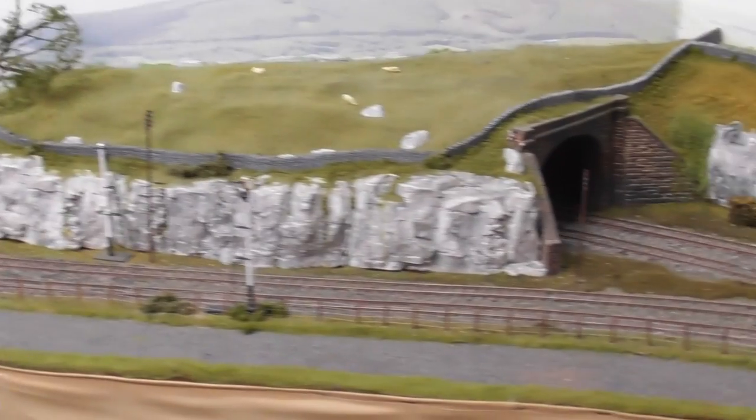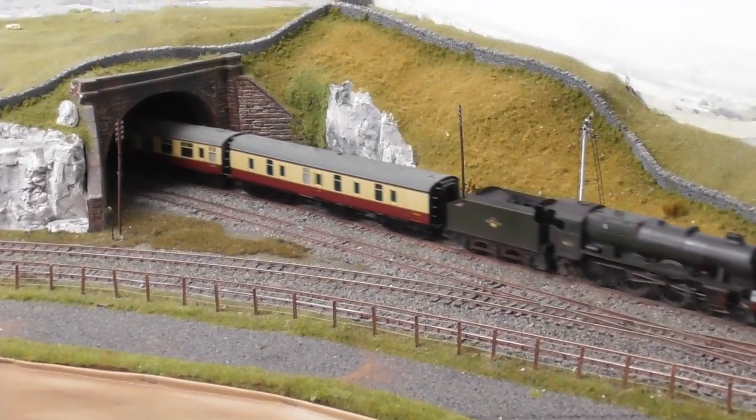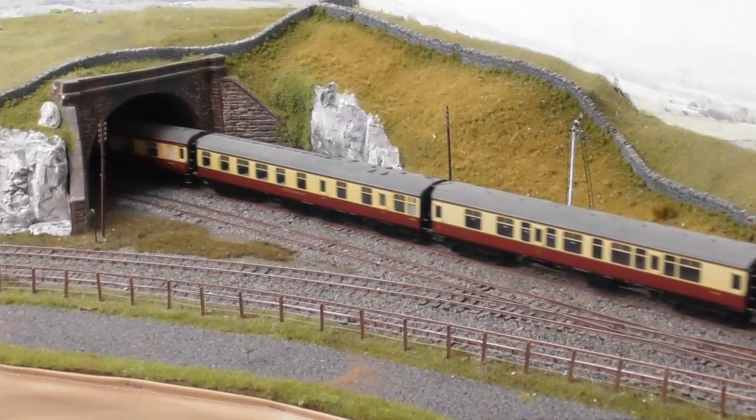And finally we return to Felldale Tunnel once again, just in time to see the Guardsmen emerging on the final leg of its journey.